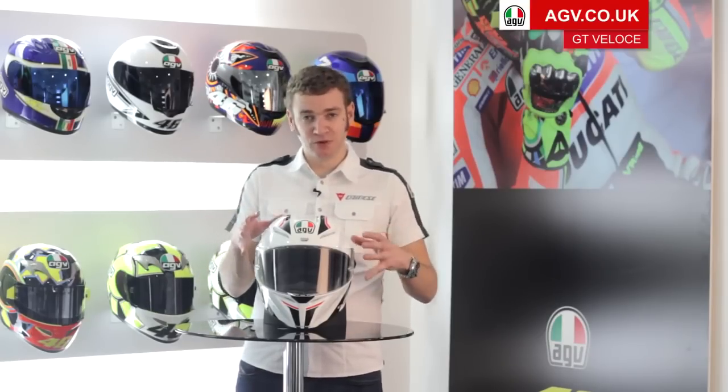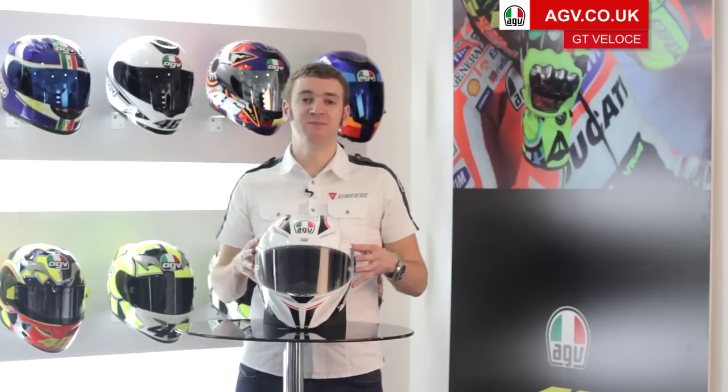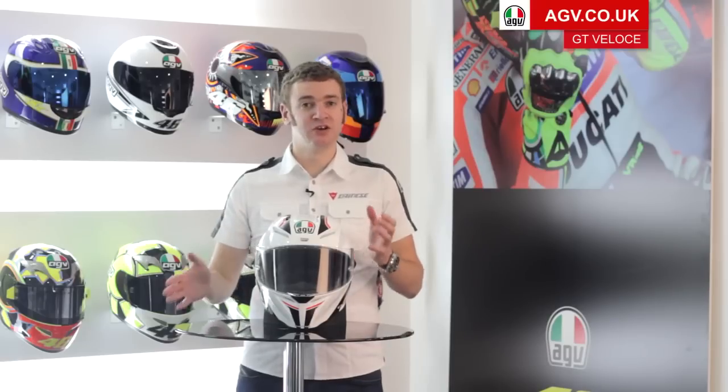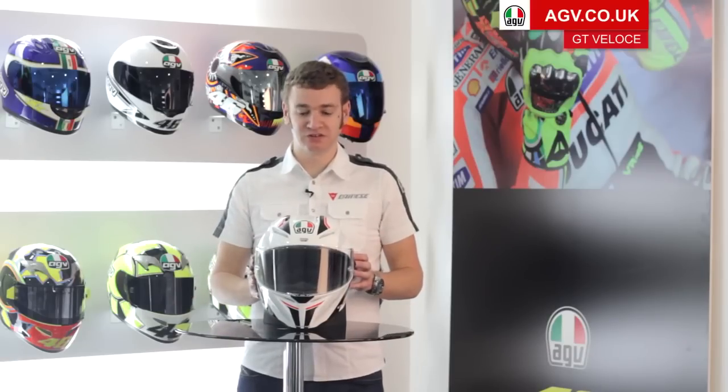So if you're riding with an extra small — if you've got a small head — the helmet's going to be nice and petite. And if you've got an extra large, if you've got a bigger head, the helmet's still going to be very comfortable because you've got the same thickness of inner materials as you would on any other size. So there's no compromise on the extreme end of the size range on the GT Veloce.